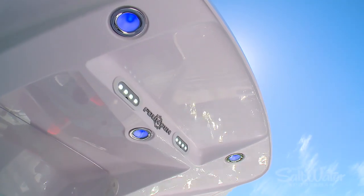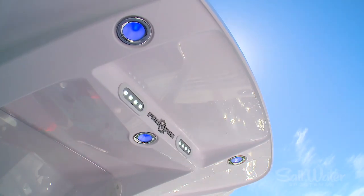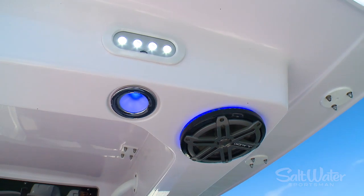This boat is also well-equipped standard with plenty of LEDs. You have courtesy lights, a chart light, spreader lights, and even underwater lights.